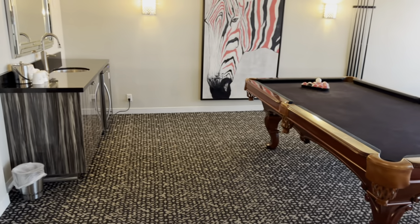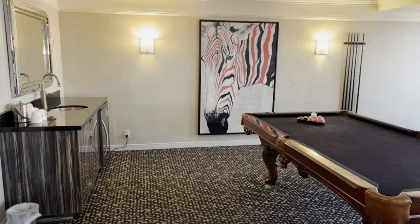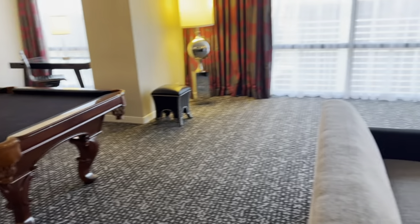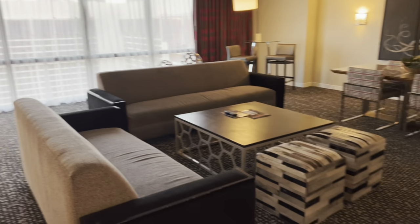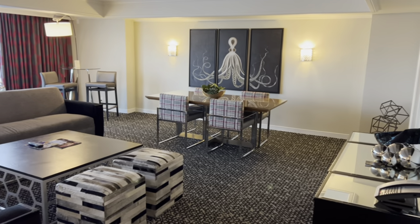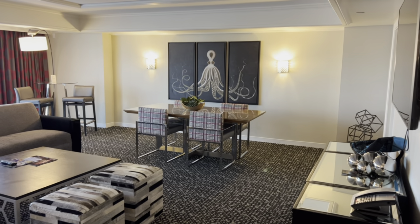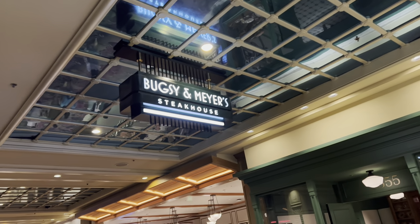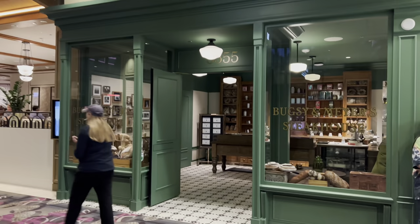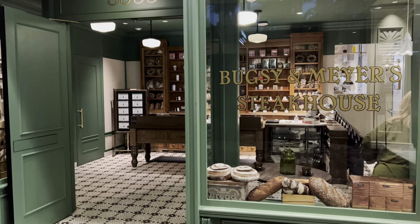We just finished getting ready to go to dinner at Bugsy and Meyers Steakhouse at the Flamingo. Here's a quick peek at the living room of our Forever Fab suite. Now we're gonna head down the elevators to Bugsy and Meyers Steakhouse — we're gonna have some dinner over there today. Let's see what that place is all about.